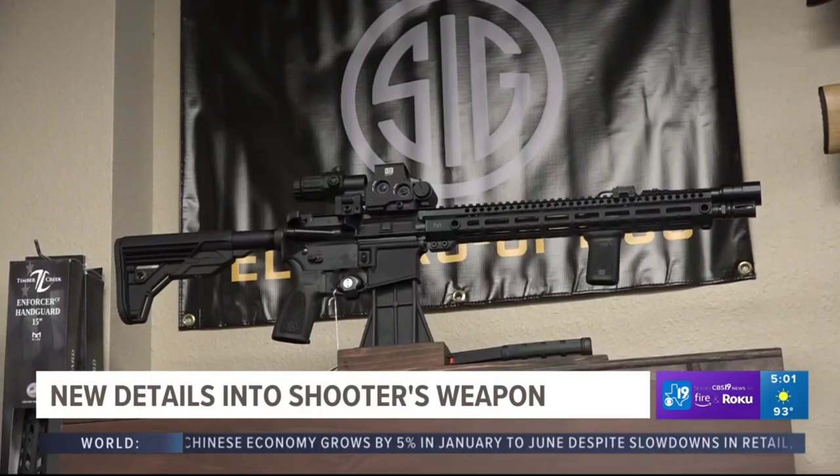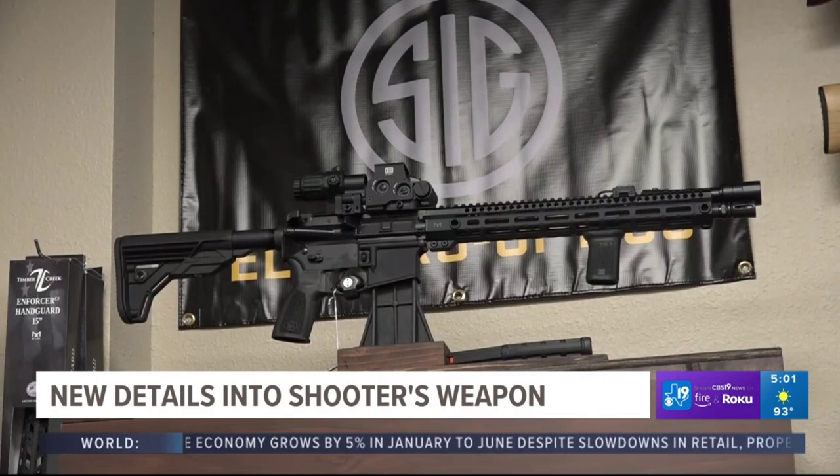So the AR-15 is a semi-automatic firearm, semi-automatic. Bruh, do we — let's rewind that. She just said — and this is the news reporter, this is the one covering the story — the AR-15 is a semi-automatic rifle. Do you know what that is? Because I don't. If you know what that is, put that in the comments. Explain to me what a semi-automatic rifle is.